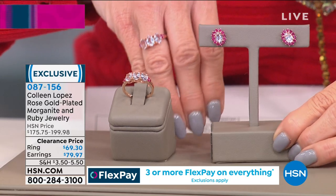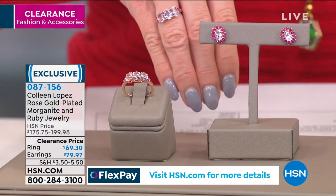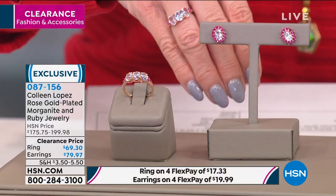The ring is first time ever on sale at $66.30, and the matching earrings are first time on sale at $79.97. Everything in our clearance event today — not just jewelry but accessories and fashions too — is available with four flex payments, splitting your purchase over four months. We're delighted to welcome gemstone expert Jayna Lauren joining us via Skype.